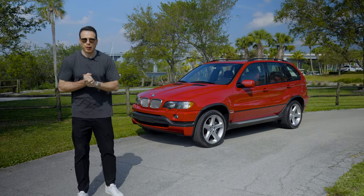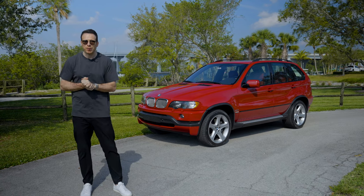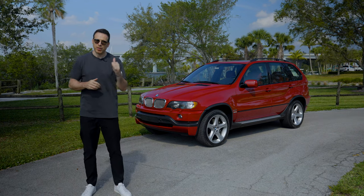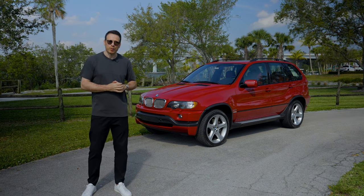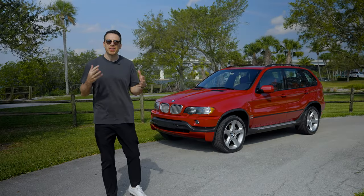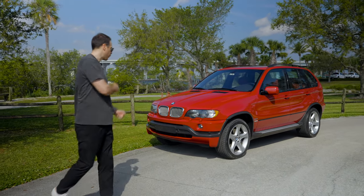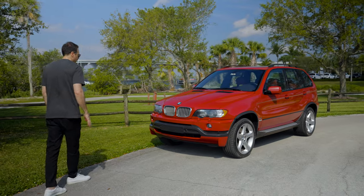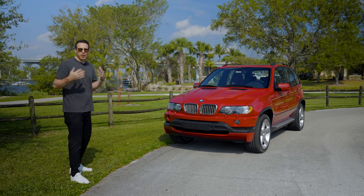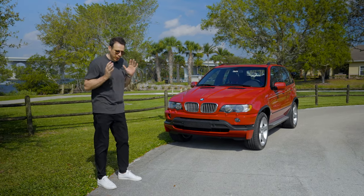First of all, there are only four colors offered. One of them is right here — Imola Red. The other three were Astoriel Blue, Titanium Silver, and Black. They also wanted to make the car look sportier, so there are a few unique design bits on the 4.6iS. Up front, you can see the typical E53 design — no major changes, not as aggressive as an X5 M you'd see today, but those were the times back in 2001.